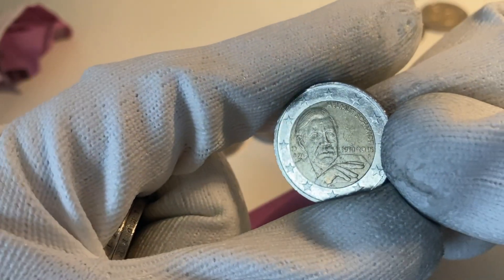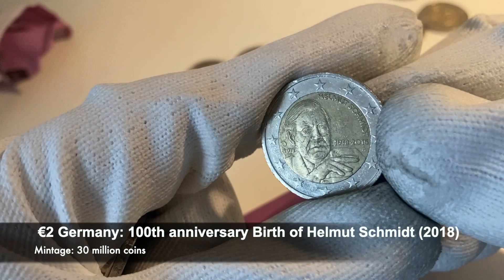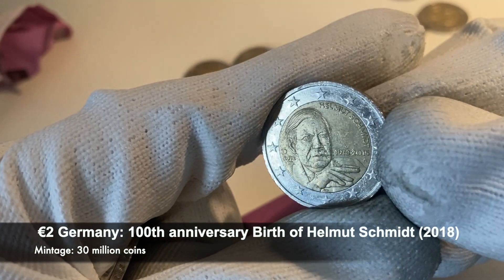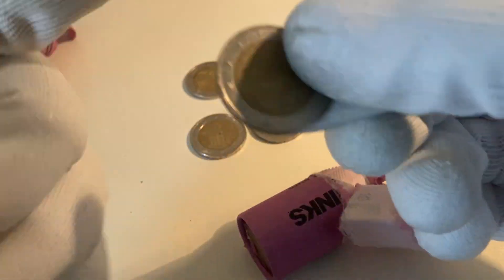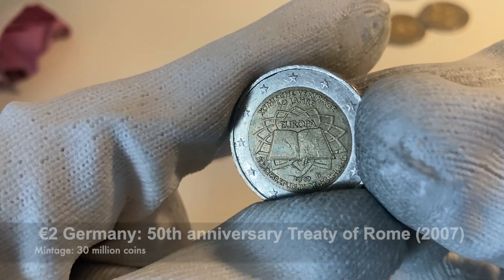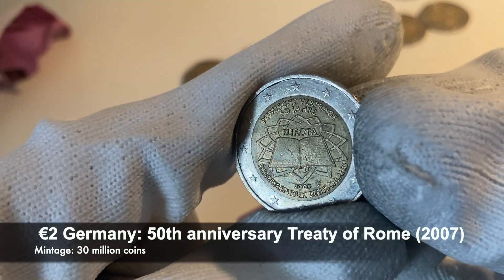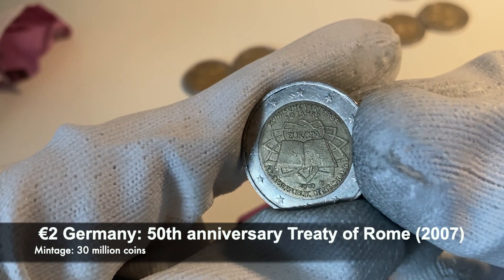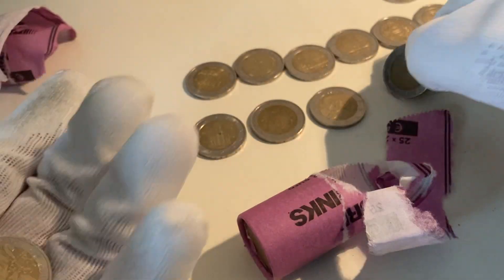We continue with another commemorative coin from Germany — the 100th anniversary of the birth of Helmut Schmidt, from the year 2015. That makes three commemorative coins. And here's another one: the 50th anniversary of the signing of the Treaty of Rome, this time from Germany — 'Bundesrepublik Deutschland.' A total of four commemorative coins now.